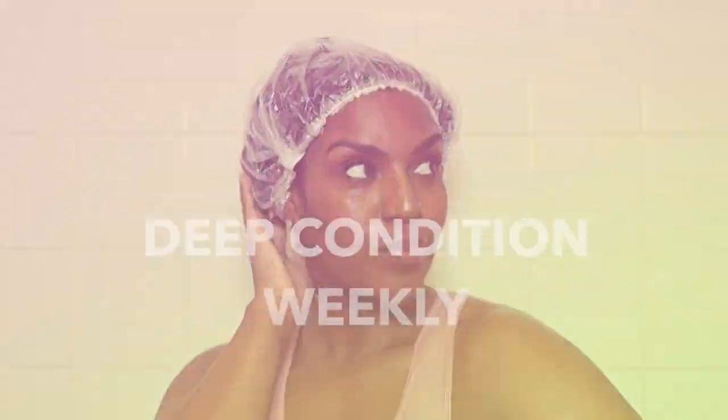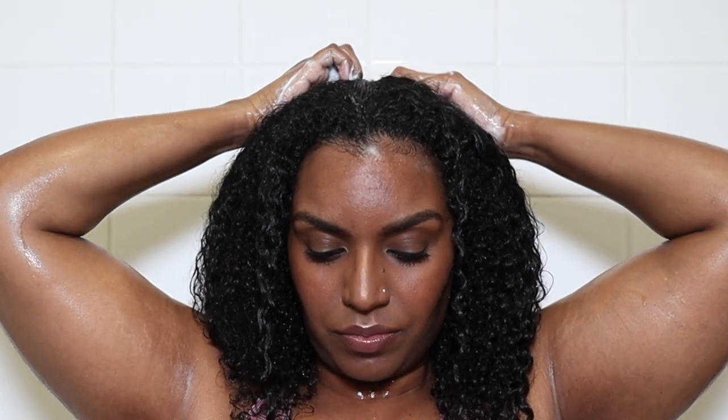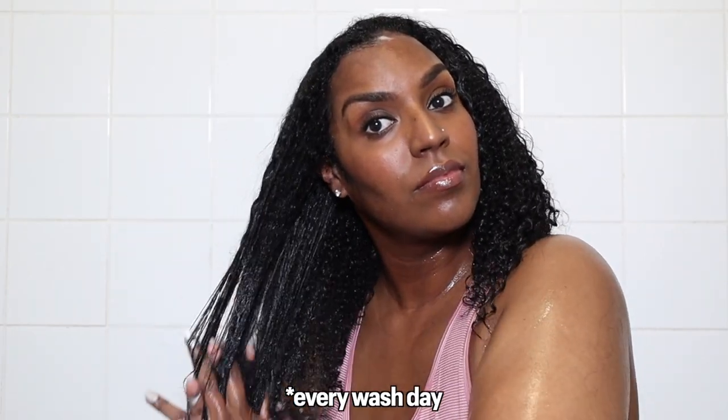Whenever my scalp feels itchy, I know it's time to wash my hair. The next step is to deep condition — and I'd add, weekly. Once my hair is nice and clean, I go in with my deep conditioner. It's important to deep condition on clean hair so the deep conditioner can penetrate the hair strands properly. I deep condition every week since I've been wearing my hair curly. A regular conditioner is not enough for kinky, coily, curly hair.